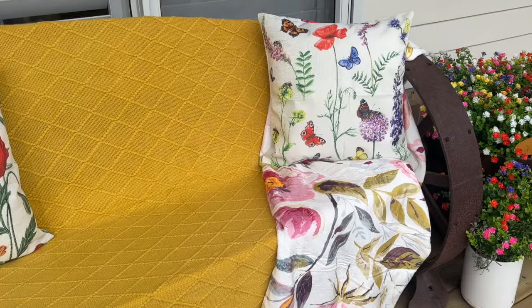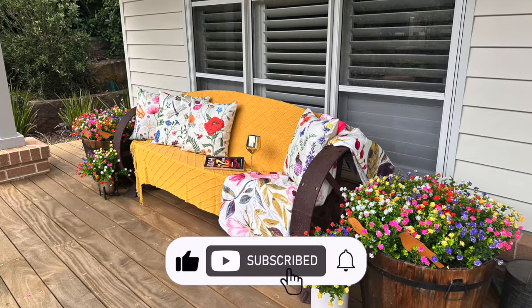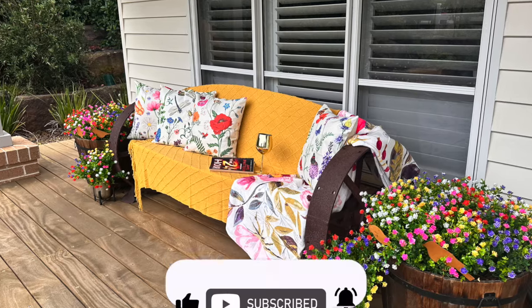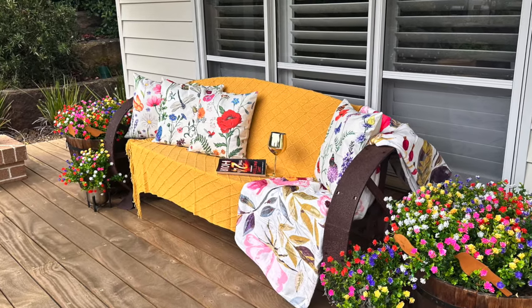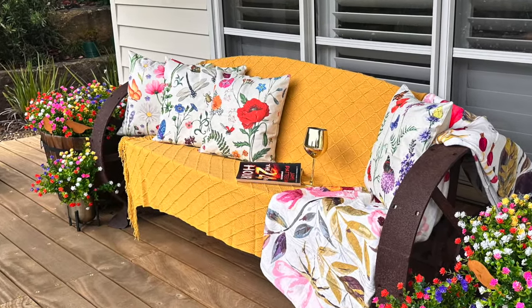Until next time my friends, thank you for watching. If you enjoyed this video, don't forget to hit the like button. If you're not subscribed, please hit the subscribe button and check the notification bell to be alerted as soon as I upload new content for your viewing pleasure. I hope wherever you are, you're having a fabulous day. Bye.